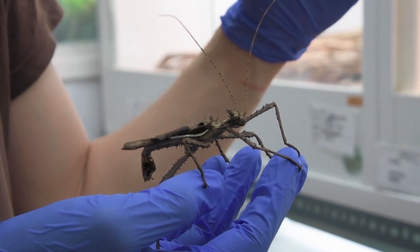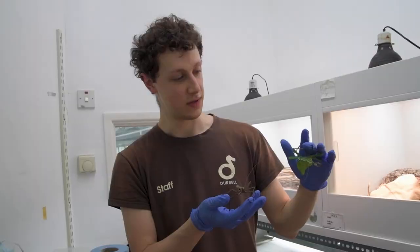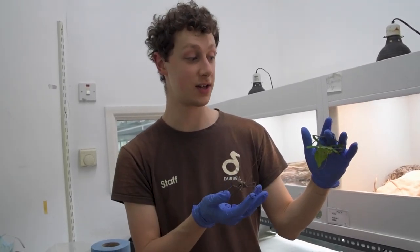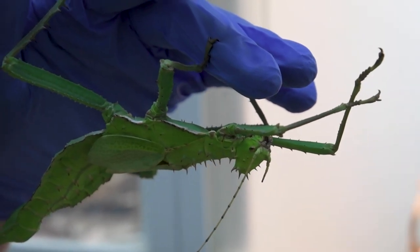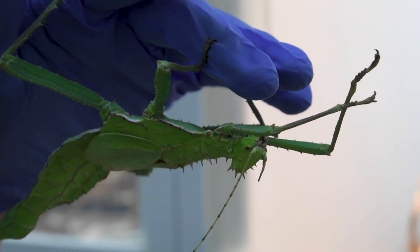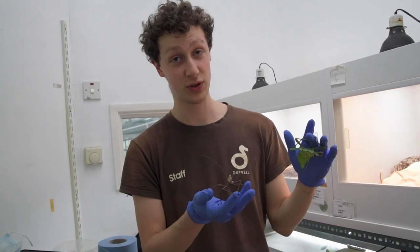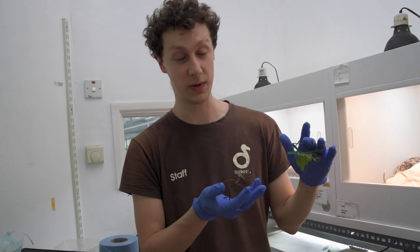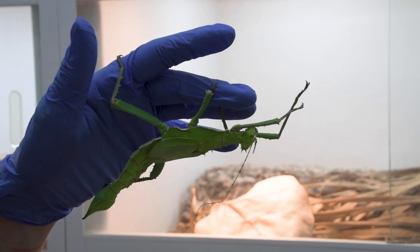I've got two nymphs with me here, both adults. You can see they look very, very different. The larger green one is our female. Now, jungle nymphs, although they aren't too skinny, are considered stick insects. They're the heaviest stick insect in the world, as I'm sure you can tell from this lovely large female. One of the things very specific to stick insects is sexual dimorphism, which means there's a very specific difference between males and females. You can see these guys look really different despite the fact they're from the same species.